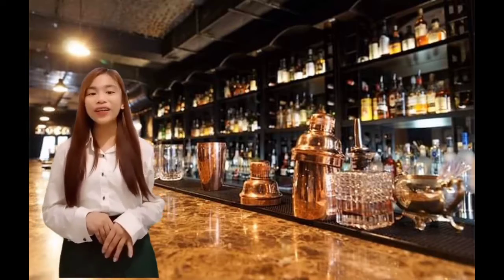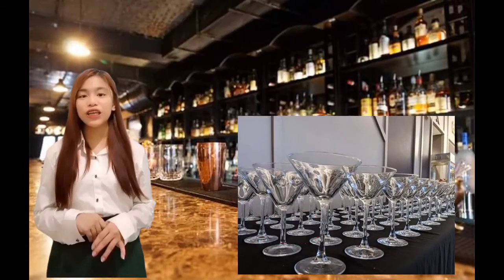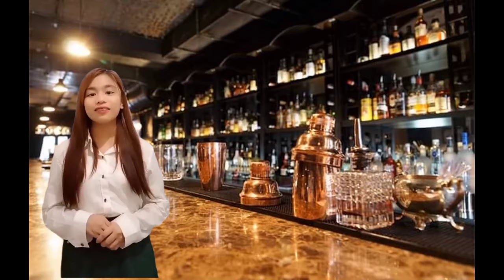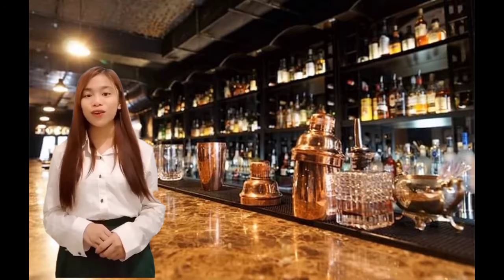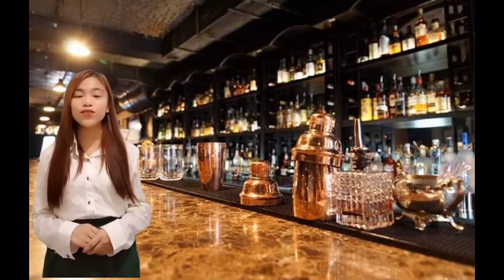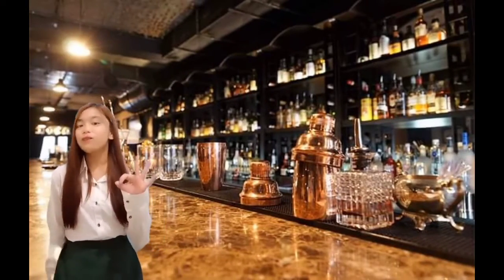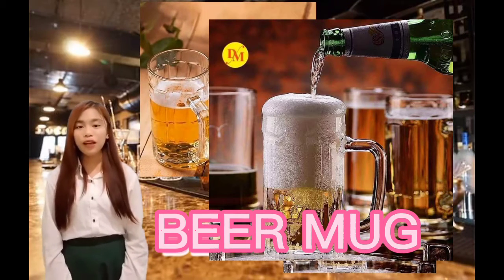Number 2: Martini glass. This is the classic V-shaped stemmed glass for drinks without ice — chill drinks. This glass is also known as a cocktail glass. Size: 6 oz to 12 oz.